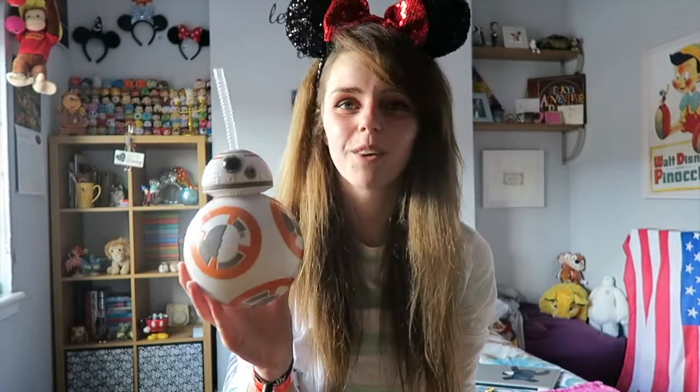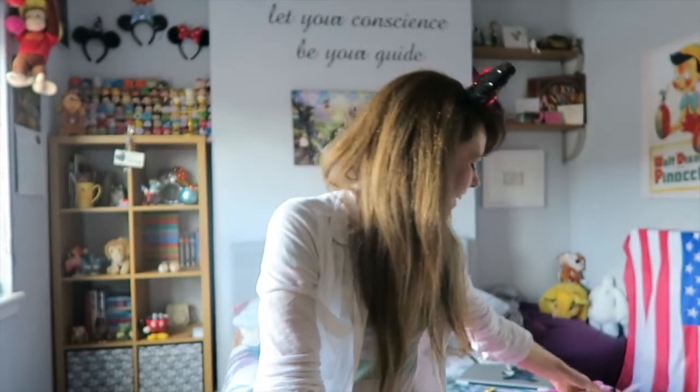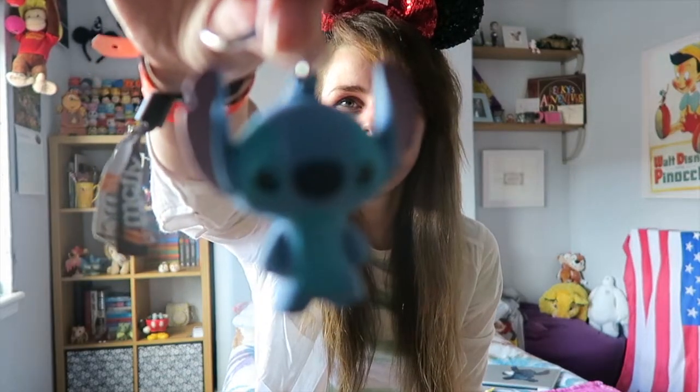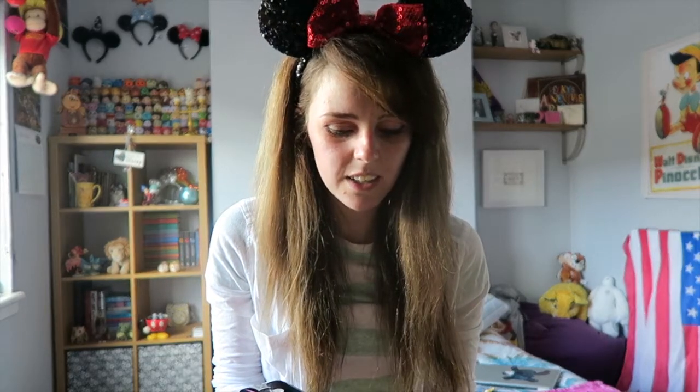Another thing I picked up was this BB8 cup — I thought it was super cute. I wanted the mug in the Disney Store but I don't really drink from mugs, so this was the better option. Next up is a keychain — they've been bringing out these little rubber keychains and they're so cute. They've brought out so many more since last time, and I spotted this Stitch one and couldn't leave without him. They're quite big for keychains but have a lot of detail. They're 6.99 euros each and so worth it.